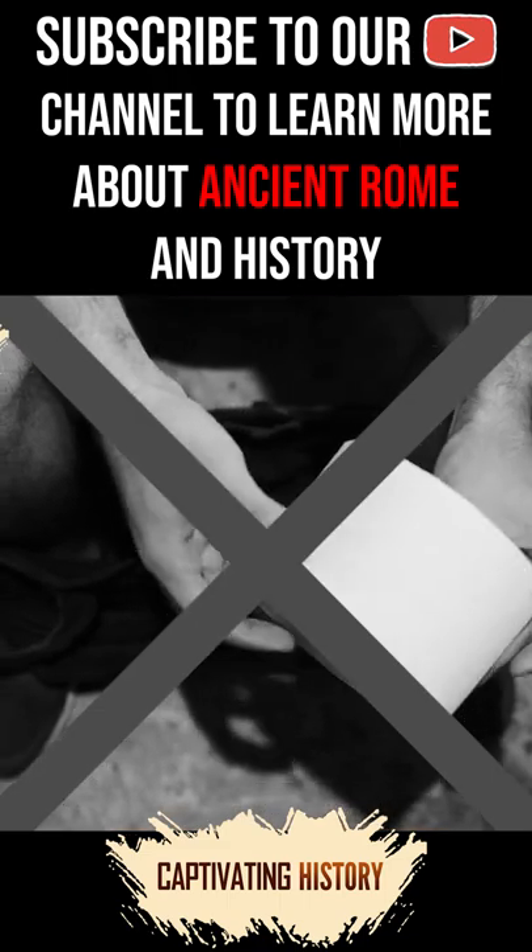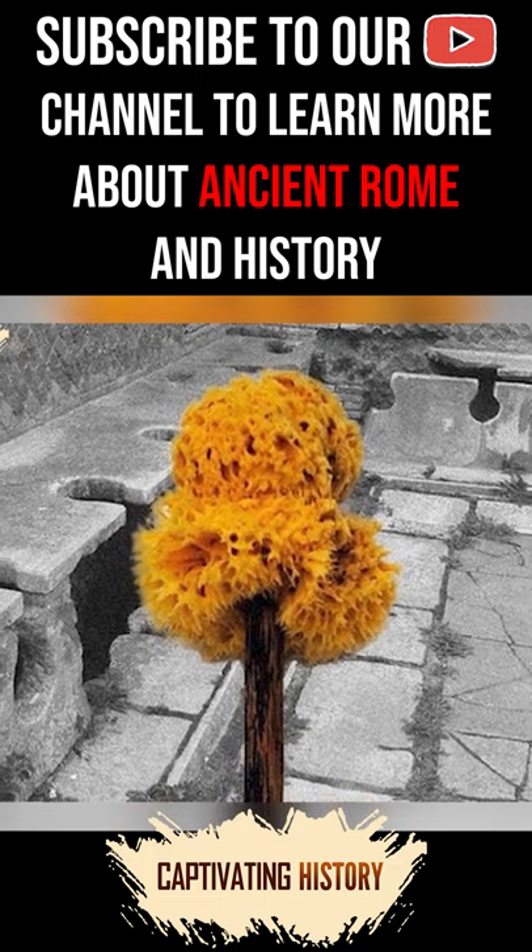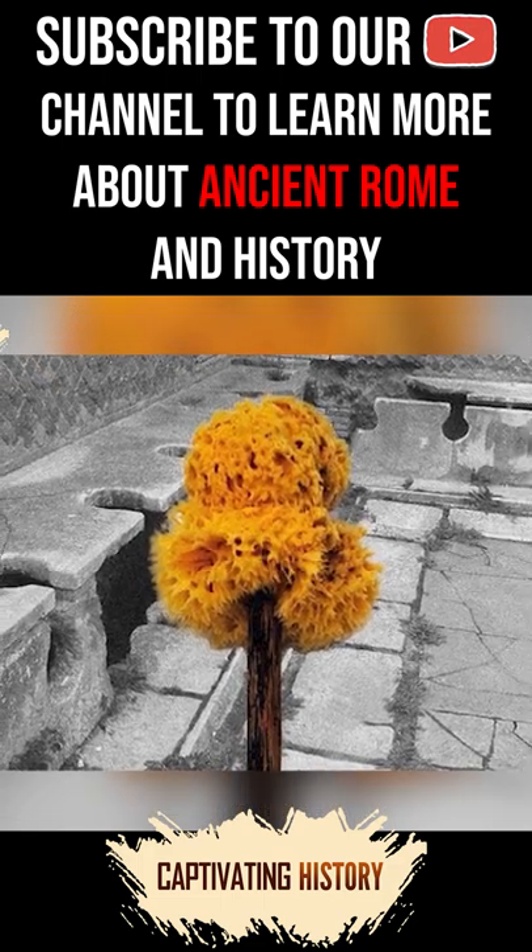Worse still, to wipe, the Romans did not use paper but a communal sponge on a stick. These sticks were far from hygienic and contributed to the spread of disease.